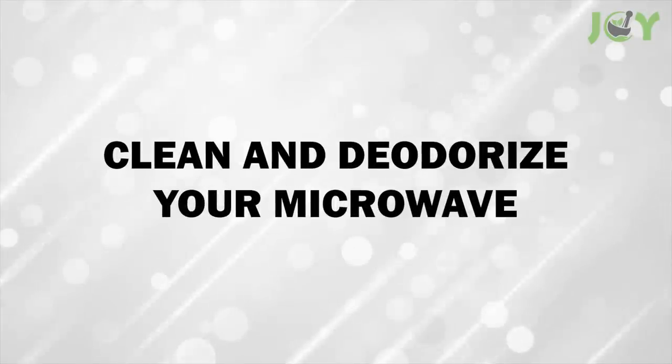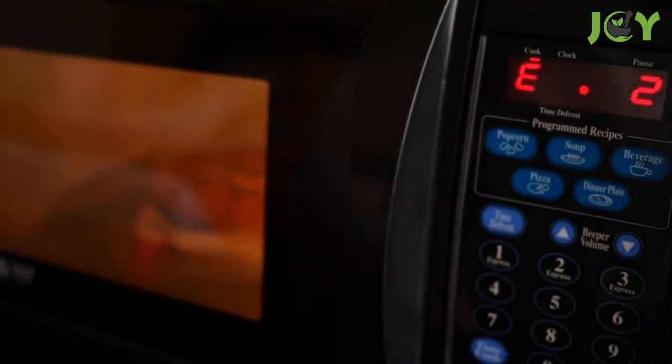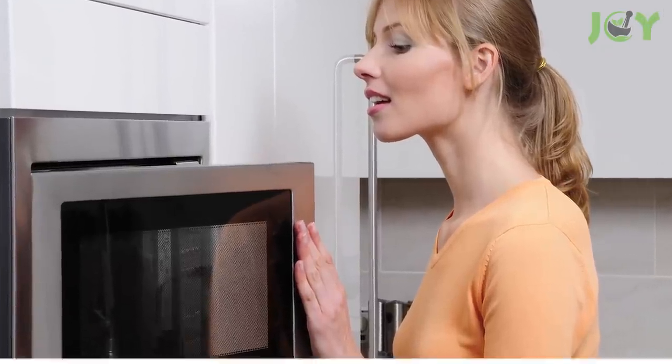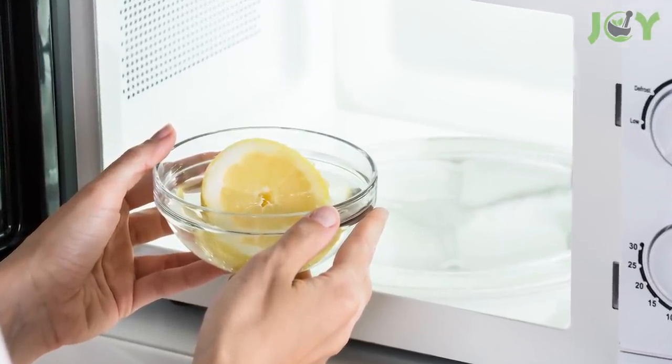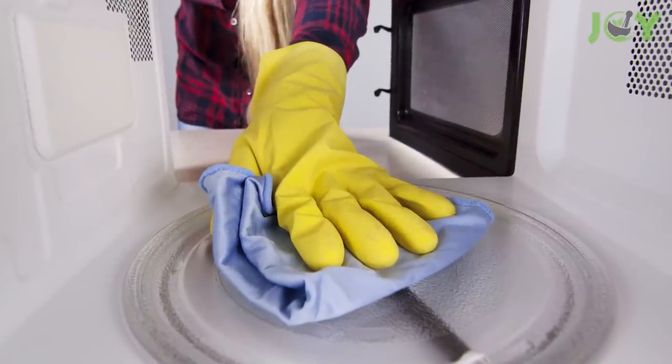Number 10 – Clean and Deodorize Your Microwave. With everything you heat up in your microwave, grime, odors, and grease accumulate. To clean and deodorize your microwave, squeeze a lemon, mix the juice with a bowl of water, and microwave it for 2 to 3 minutes. Then wipe everything down with a clean cloth.